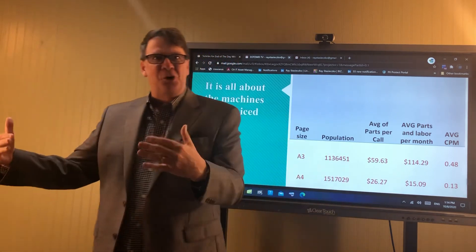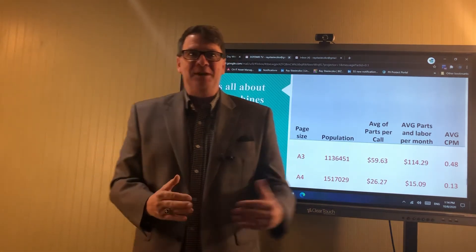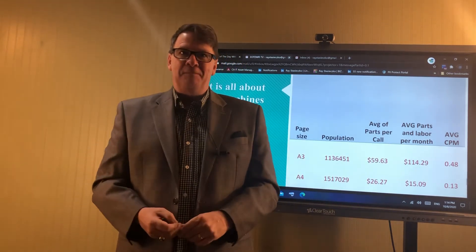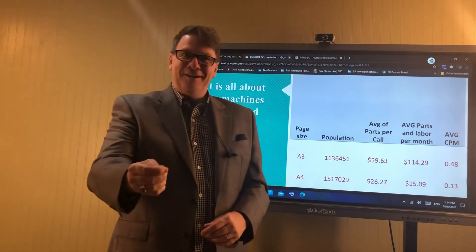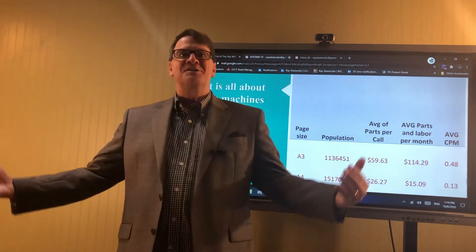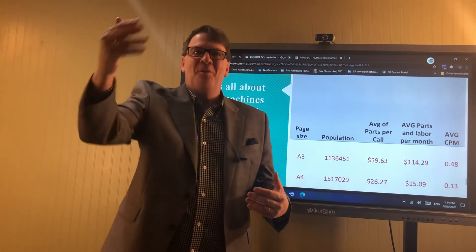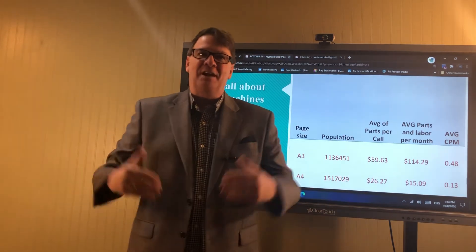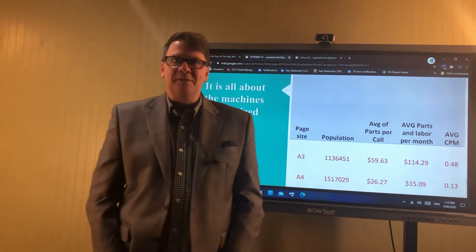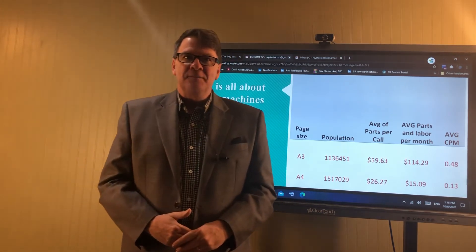Does that mean service goes away from an industry that was built on service? No. That means the progressive dealers and progressive manufacturers are going to go to market based on lowering the service burden to the customer. They're going to put less parts in the machines. They're going to stop making A3s and start building up their A4 populations. They're going to partner with manufacturers that are good at A4. Look at our friends at Sharp — they just partnered up with a manufacturer to sell their A4s. Lexmark.